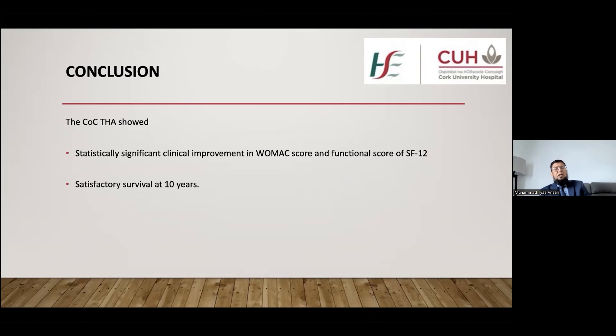In conclusion, our study has shown that ceramic on ceramic total hip arthroplasty has statistically significant clinical improvement in WOMAC score and SF-12 function score, with satisfactory survival at 10 years.